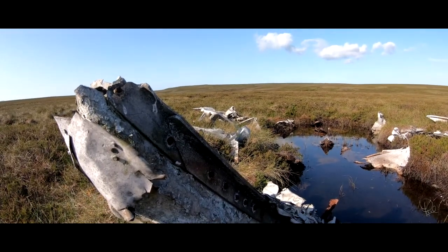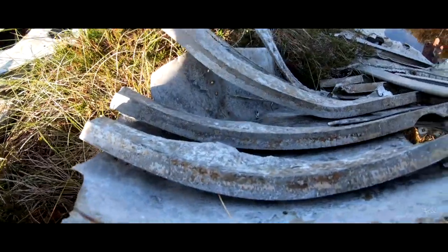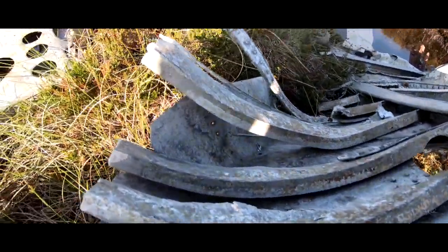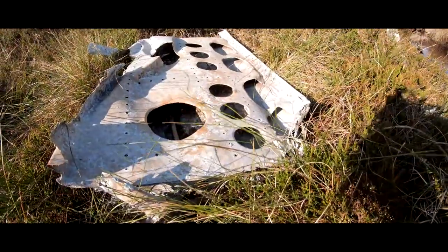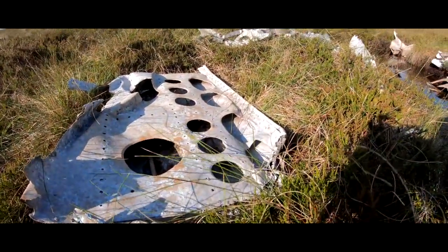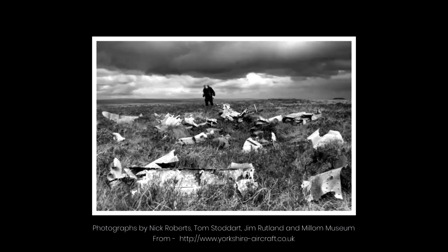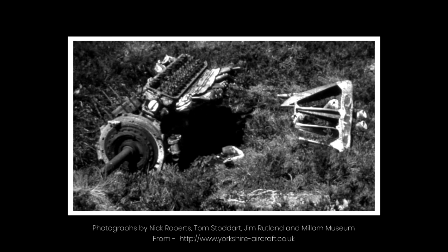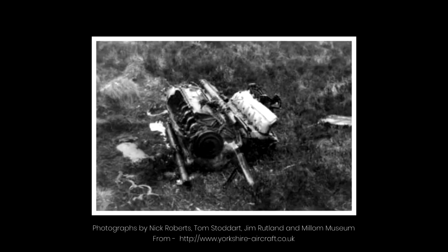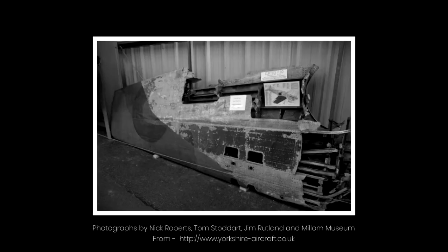They searched for Harry and the plane, but it took several attempts over three days to find the crash site due to thick fog. The main body of the plane came to rest here, and parts of the wreckage remain some 77 years later. Some parts were salvaged in the 1970s, such as the engine, propeller and tail fin. Parts are in various museums and one of the wings can be found in the aircraft museum in Sunderland next to Nissan.